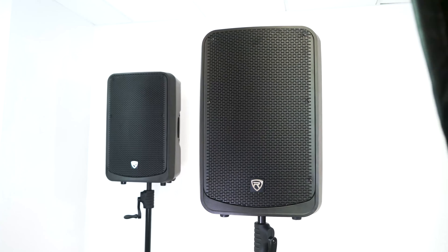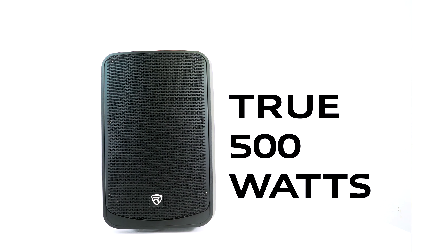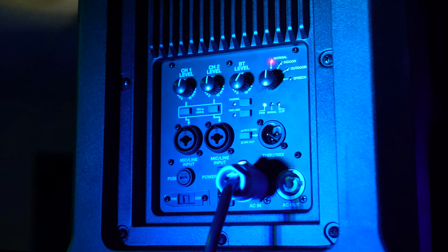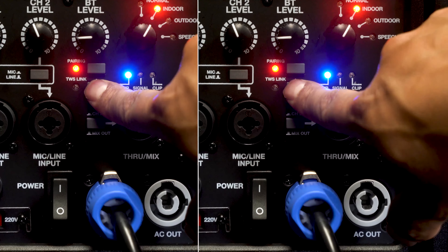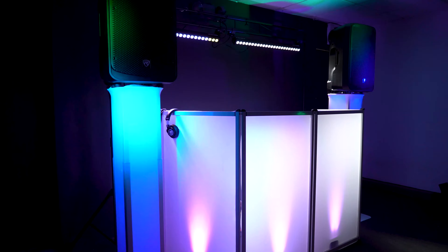The true 500 watts of power that makes this speaker a complete standout for the price is split 400 watts to the woofer and 100 watts to the tweeter, and is delivered through a Class D amplifier that features a mixer with level knobs, two combo jacks for mic and line inputs, and buttons for easy Bluetooth pairing and TWS linking. This means you can wirelessly connect two Titans together for a true wireless stereo experience.